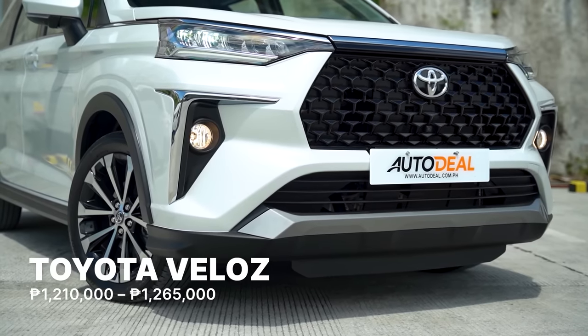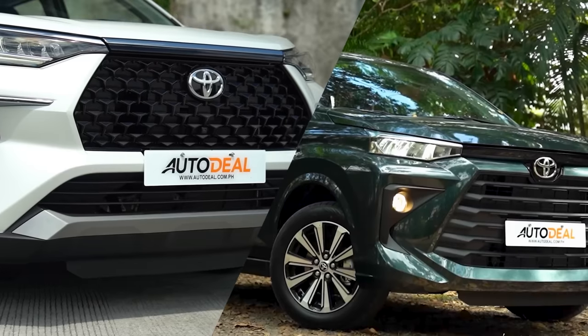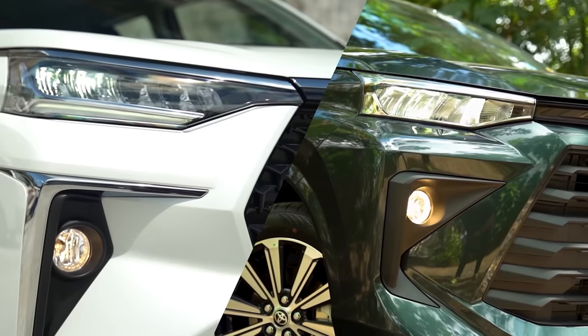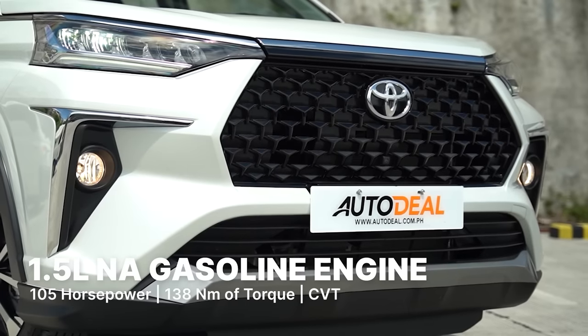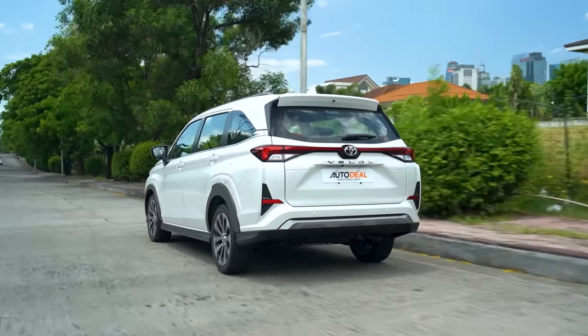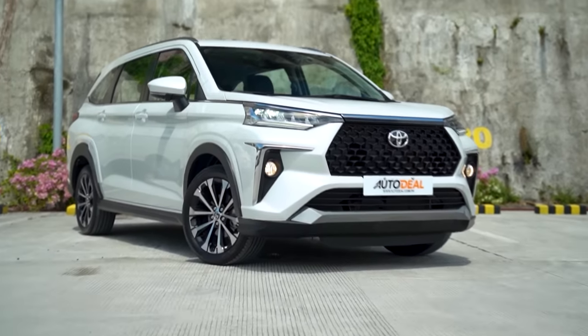For a notch higher version of the Avanza with SUV styling, the Toyota Veloz could be more up your alley. Toyota positions the Veloz as its entry into the 7-seater subcompact crossover SUV segment in the Philippines. It shares much of the same design as the Avanza but comes with a bolder front clip and more technologically advanced safety features. The Veloz is powered by a 1.5-liter naturally aspirated gasoline engine sending power to the front wheels via a CVT. Depending on the variant, it sports an 8 or 9-inch infotainment system with Apple CarPlay and Android Auto, plus a reverse camera and backup sensors.